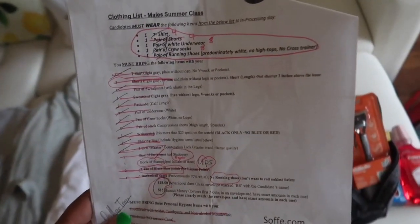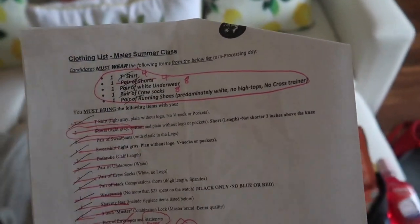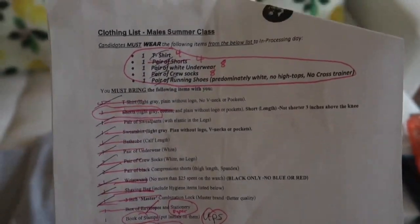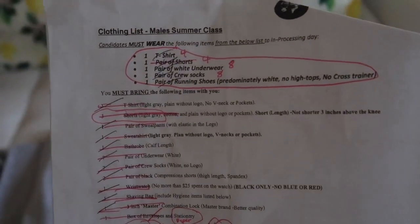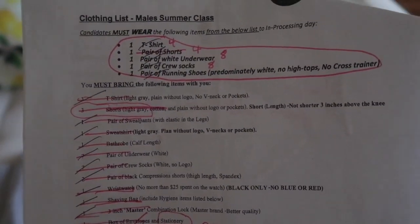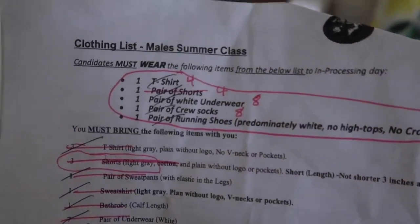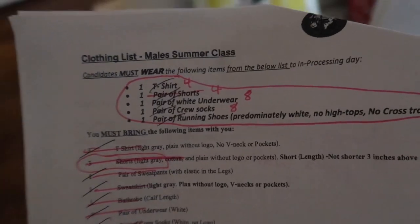So, this is the list right here. I folded it — if you see it folded in places, it's because I folded where the name of the academy he's going to is, and also the name of his commandant. This is the clothing list for the summer class, and I've marked all over it because, y'all, it was a process getting everything that he needed. The first thing I've circled up here at the top is what he's actually going to wear to the academy for his in-processing day.